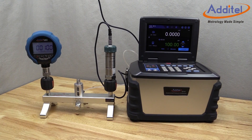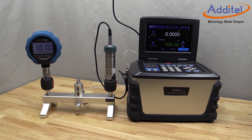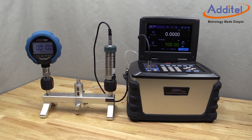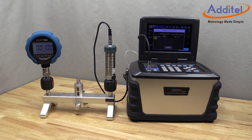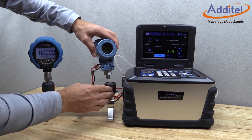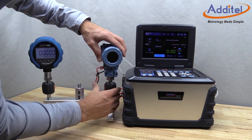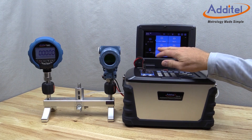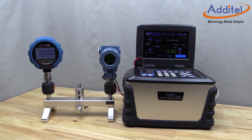In addition to an impressive list of useful features, the ADT761A supports up to two external pressure modules to support calibration work as high as 60,000 psi or 4200 bar. HART communications and PROFIBUS capabilities allow for quick servicing of transmitters in one easy-to-use instrument, which helps to save valuable time and money.